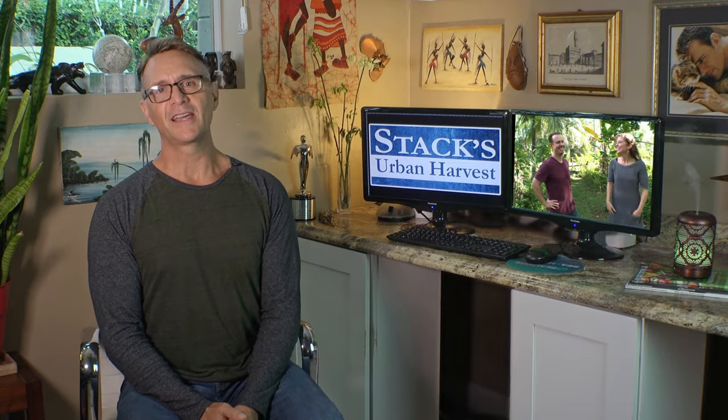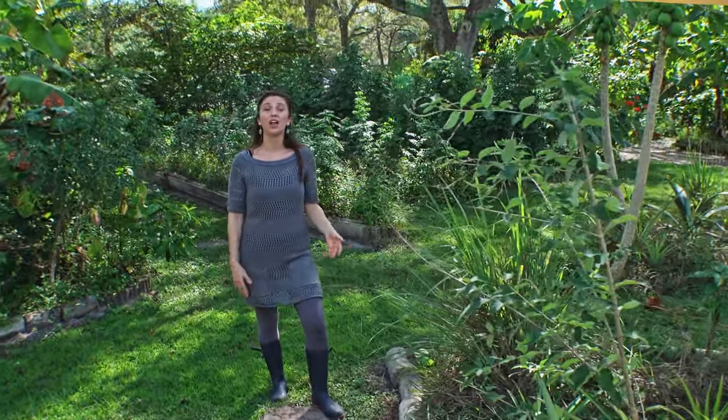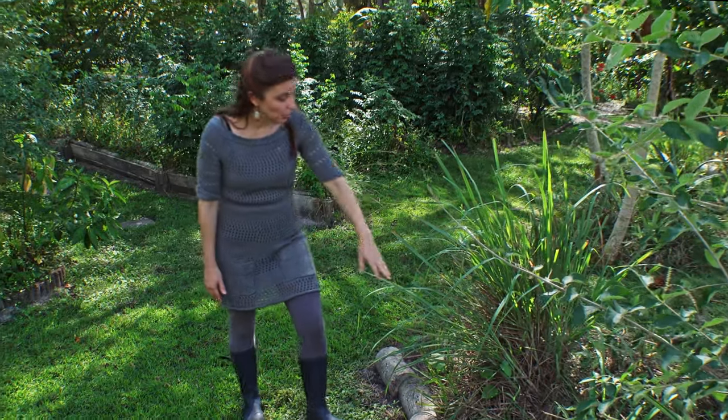You know what else is remarkable? Wesley's parents, Amanda and James Pike, with their 2.6-acre food forest, and they are passionate about inspiring and empowering people to grow their own organic food. And it's also remarkable that their food forest requires no irrigation. No irrigation? Yeah, and I've been receiving questions from viewers about how to start a food forest. Who better to ask than Amanda Pike, the author of Transforming Florida Yards, a regional food forest guide.